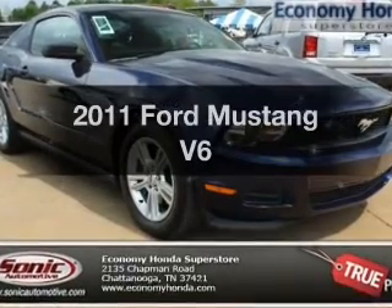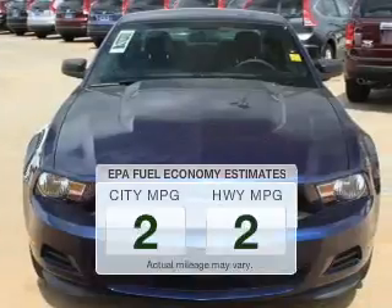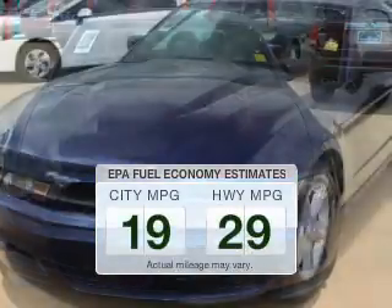Check out this 2011 Ford Mustang. This is the set of wheels you've been looking for. In the city or on the highway, you'll spend less time at the pump with this fuel-efficient vehicle.